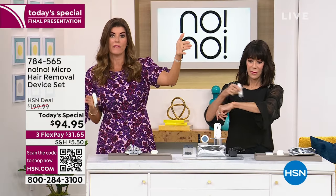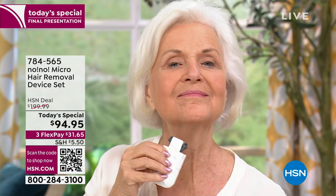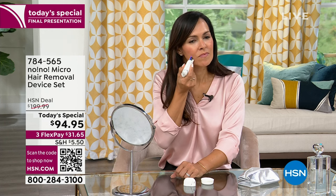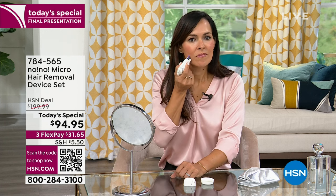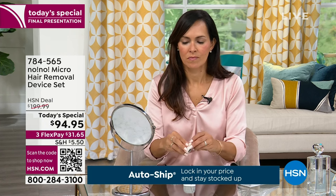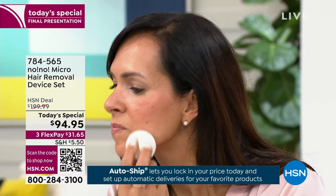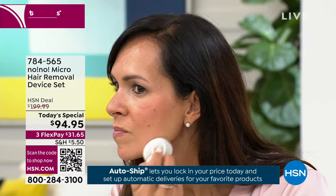It works on everyone, and that is so powerful to say in beauty because not everything works for everybody. It's never too late to start No-Noing. We're going to remove hair for the rest of our lives. When I started 16 years ago in my late 20s, I had been shaving for 20-plus years. I was going to keep doing it for the rest of my life — tens of thousands of dollars, just in disposable razors. Now I'm done. This is the last time we will purchase hair removal. Such a big deal.